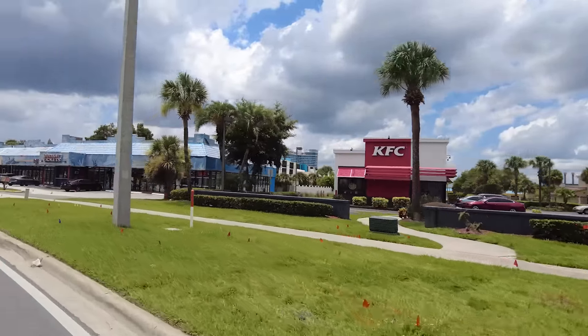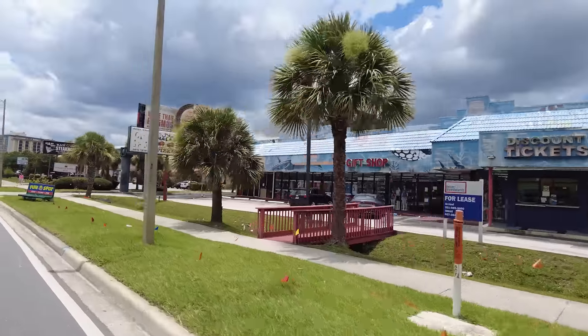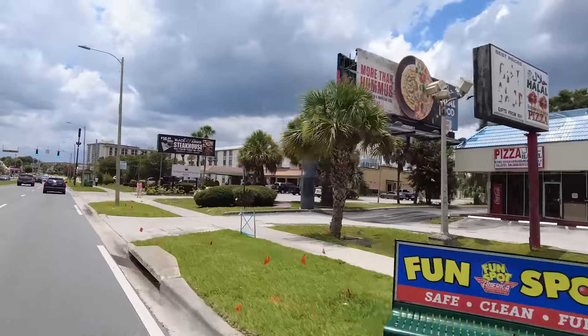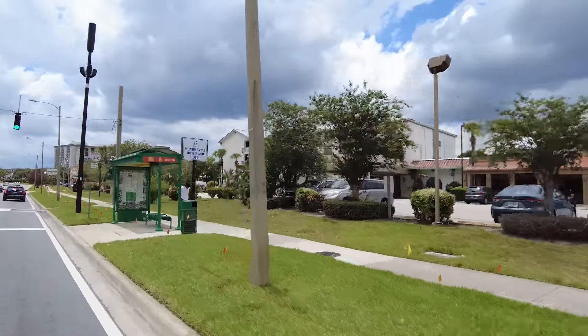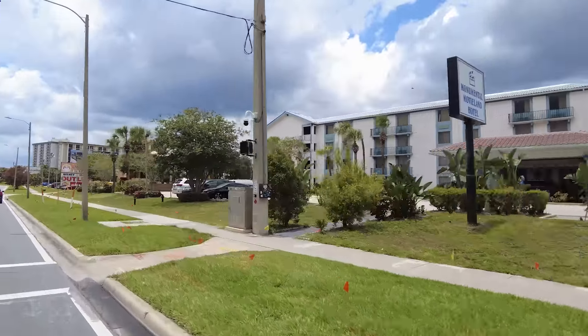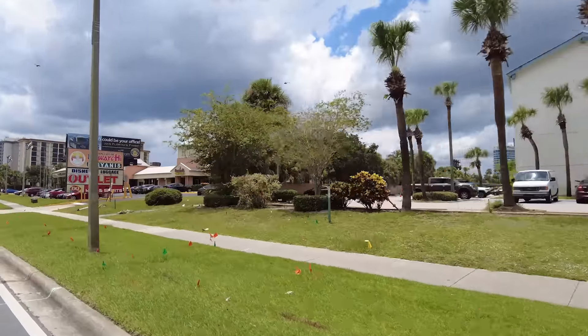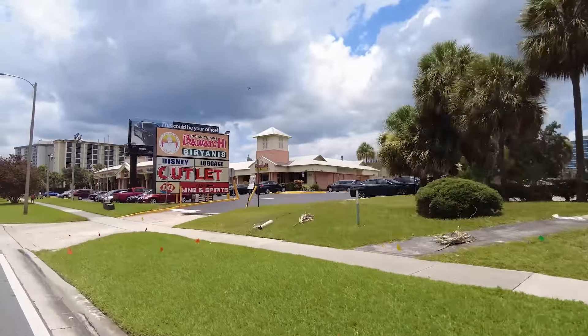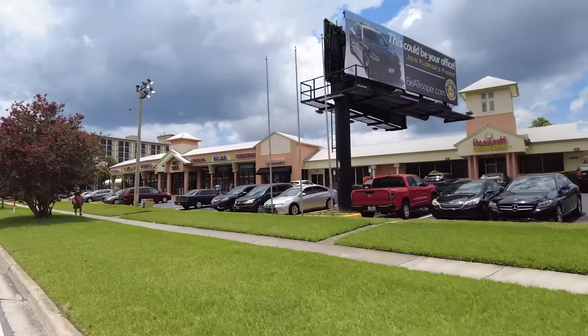Another souvenir shop. A Black Angus Steakhouse - I've never been there, not a visit yet. Some motels and hotels here. Indian cuisine - interesting.